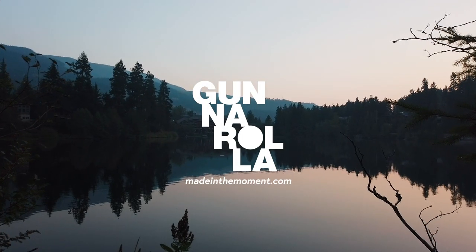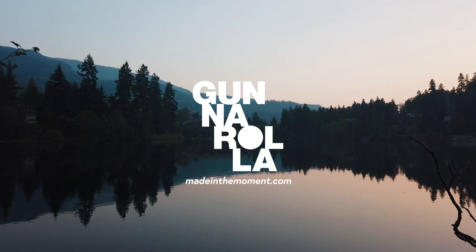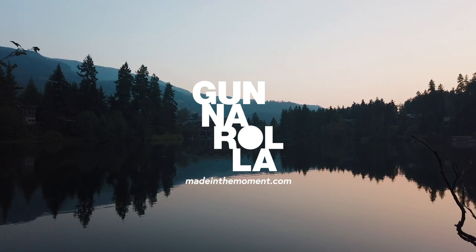So those are just a few of the things that you can get up to if you're looking to relax and recharge in Whistler. If you've got a favorite spot, let us know. See you next time. À la prochaine.